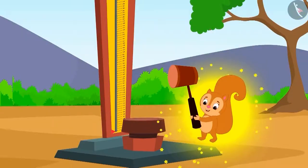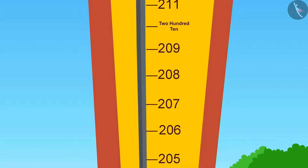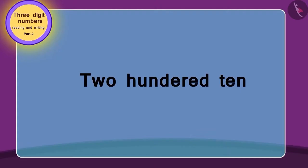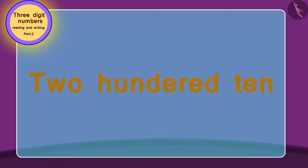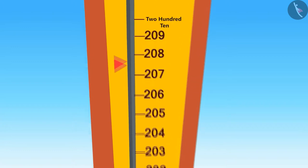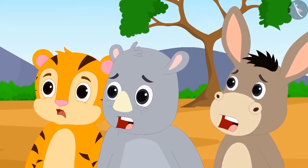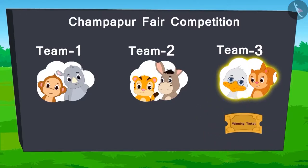Oh God! What kind of a miracle is this? Chanda used all her strength. The flag reached the topmost number, which is 210. Can you write this number in digits? It's pretty easy. The process of writing in words is exactly the opposite. Come on, write with me: two hundred ten. We will add 10 to 200 to write this. In this way, our number 210 is ready. Everyone wondered how Chanda did it. In this way, team 3 has won the ticket of this game.